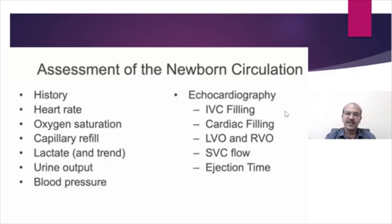Echocardiography has become a very important tool. With point-of-care ultrasound and echocardiography, we can assess different parameters: IVC filling, cardiac filling, left ventricular outflow, right ventricular output, superior vena cava flow, ejection time, and simple measures to assess filling. Atrial chamber size is a good measure as well, and assessing the duct is important in a premature baby.